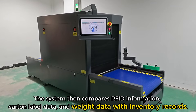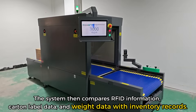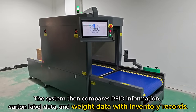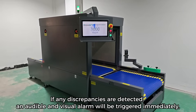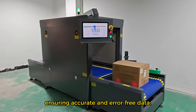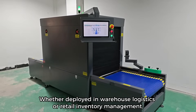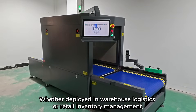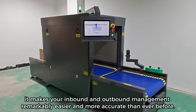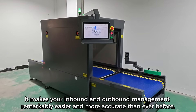When goods pass through, the system compares RFID information, carton label data, and weight data with inventory records. If any discrepancies are detected, an audible and visual alarm will be triggered immediately, ensuring accurate and error-free data. Whether deployed in warehouse logistics or retail inventory management, it makes your inbound and outbound management remarkably easier and more accurate than ever before.